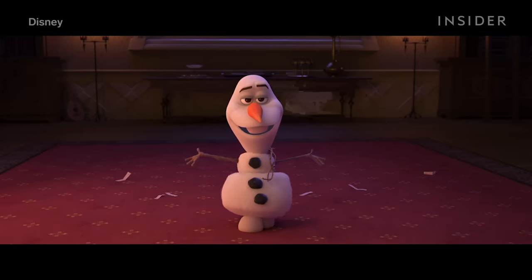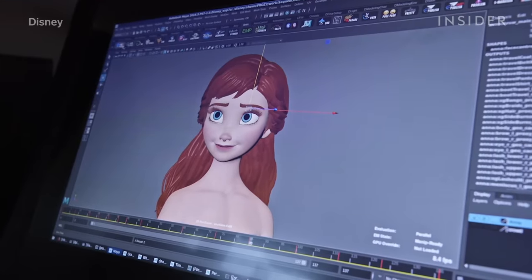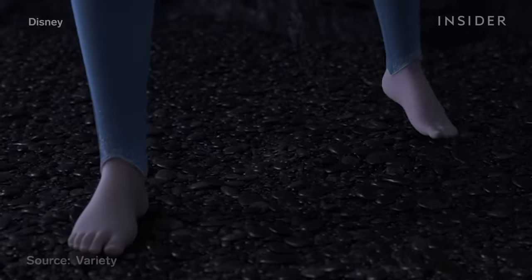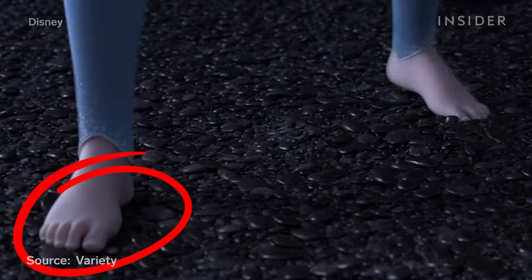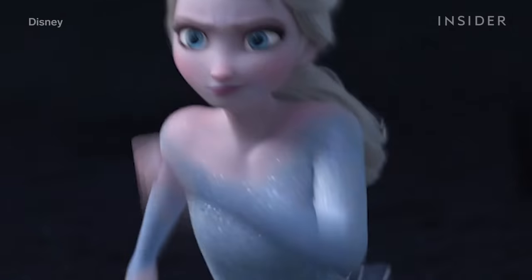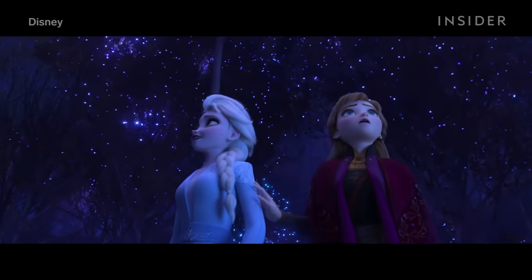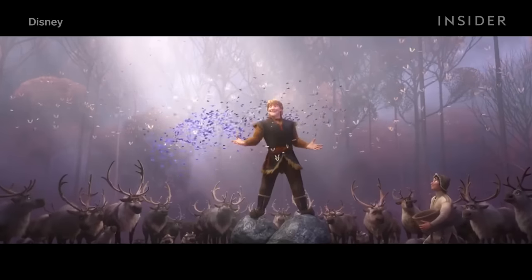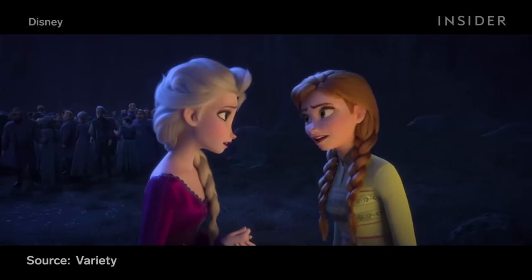Movement was also an essential trait to get right. Getting an animated character to move is all about mastering control points. Every finger has three or four control points alone. In Frozen 2, Elsa's feet had multiple control points so she would look natural while moving barefoot, which was important given that her most important actions happen while barefoot. Movement, like clothes and hair, can be used to define character traits. Elsa walks and reacts with refined movement, especially compared to Anna, who is much more animated in her actions.